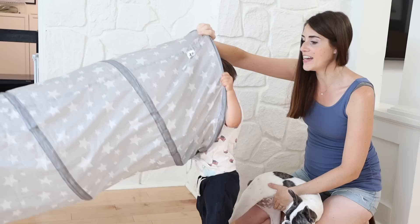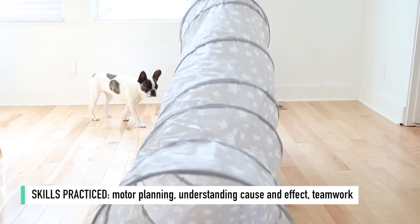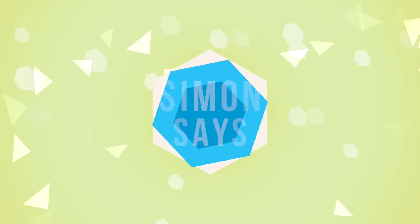For this next activity you're going to need a tunnel — I'll link the pop-up tunnel we have down below, it was super affordable. Sit on one side of the tunnel and have your child sit on the other side, then pass a ball through the tunnel by putting it inside and lifting your end. It might take a little modeling and trial and error for your kid to grasp the concept. This is a really good activity for understanding cause and effect, teamwork, and it's a good gross motor skill as well.